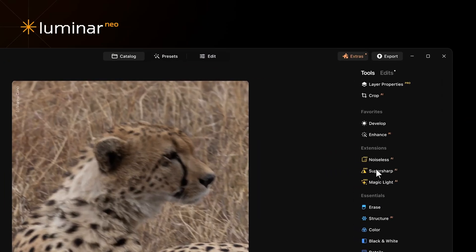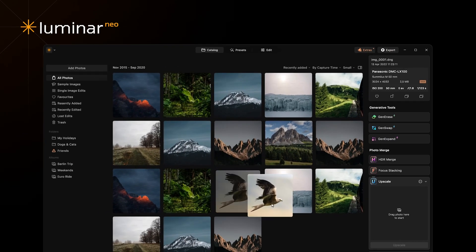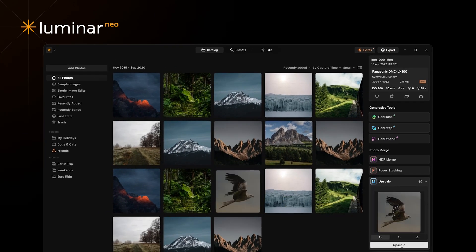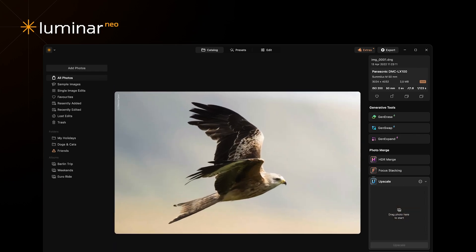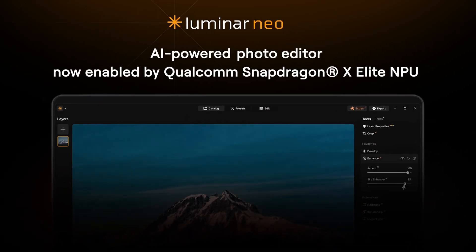By recompiling for Snapdragon, we can directly leverage the capabilities of the SNPE, resulting in better performance and efficiency. This shift not only maximizes the hardware's potential, but also simplifies, maintains, and makes it easier to integrate new features into Luminar Neo.